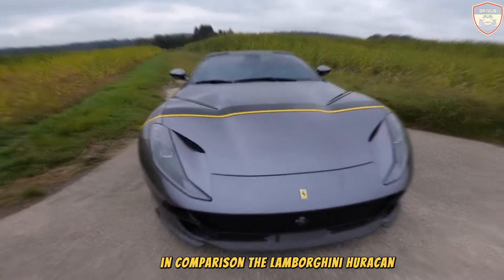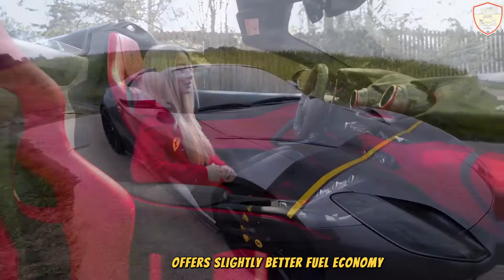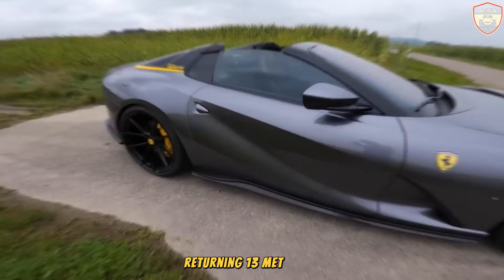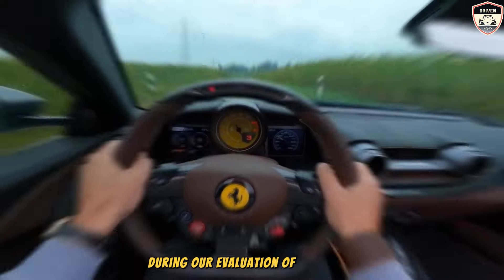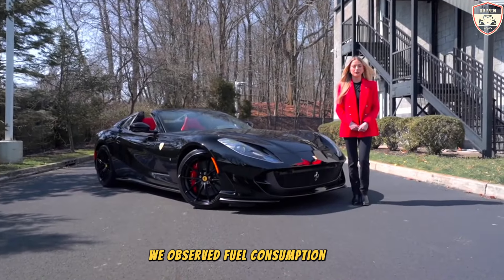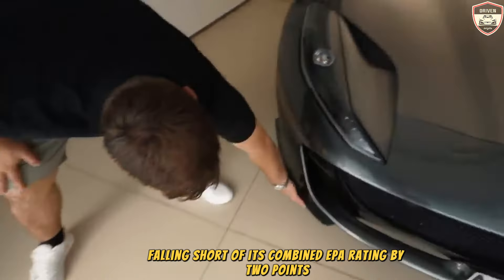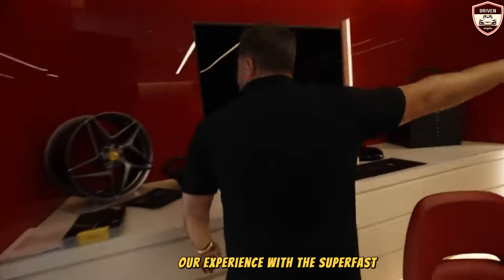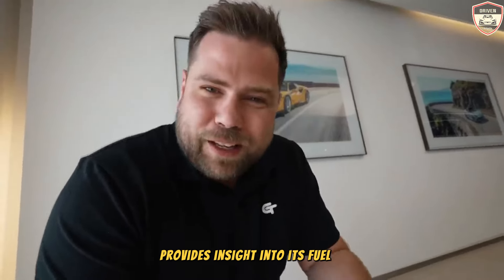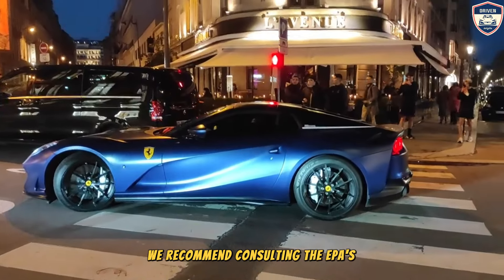In comparison, the Lamborghini Huracán — a prominent competitor featuring a V10 engine — offers slightly better fuel economy, returning 13 mpg in the city and 18 mpg on the highway. During evaluation of the 812 Superfast, fuel consumption averaging 11 mpg was observed, falling short of its combined EPA rating by two points. For detailed information regarding the 812 fuel economy ratings, consulting the EPA's official website is recommended.